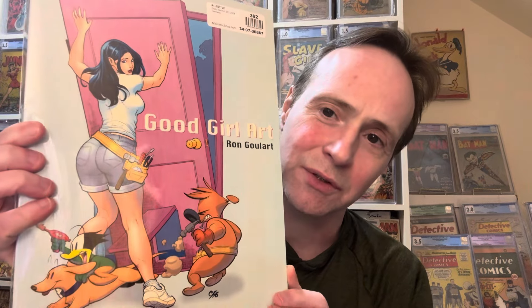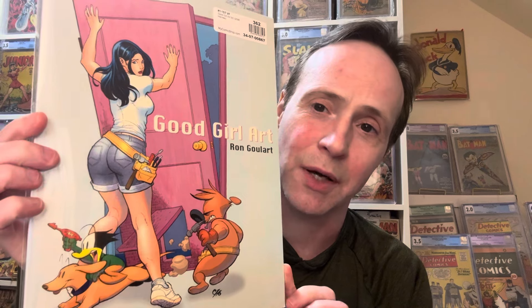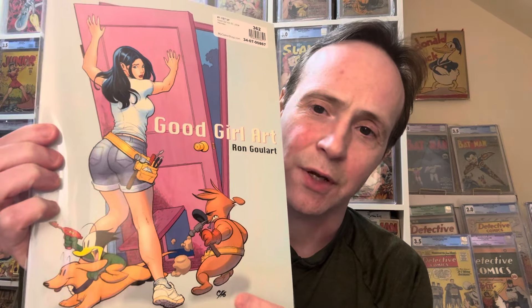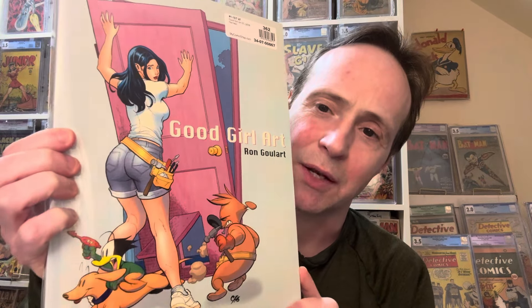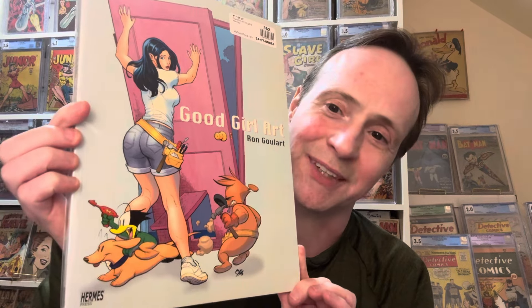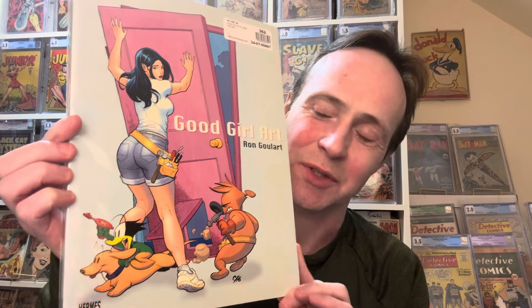We've got another Frank Cho cover — it's good girl art, though Ron Goulart is also involved. This is Liberty Meadows, showing her rather voluminous butt. It's kind of a cute one; I actually like Liberty Meadows quite a lot.